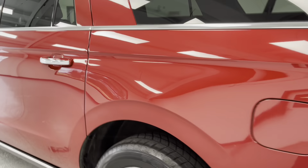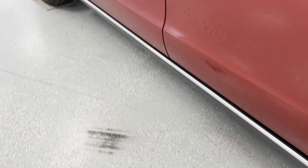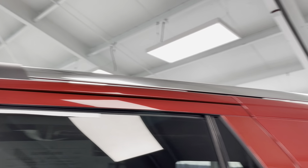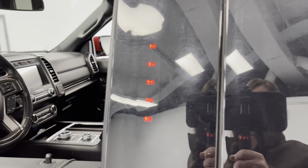I'd also like to mention that with the purchase of this vehicle, you do get two keys, both with remote start for your convenience. I would also like to point out that you do have chrome roof racks on top, as well as a door code with this vehicle to make sure you never get locked out.